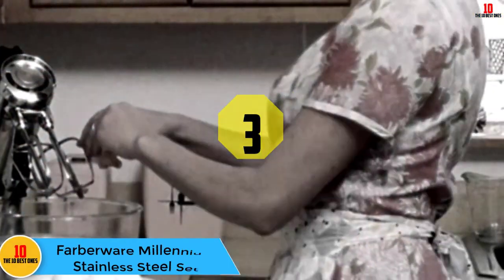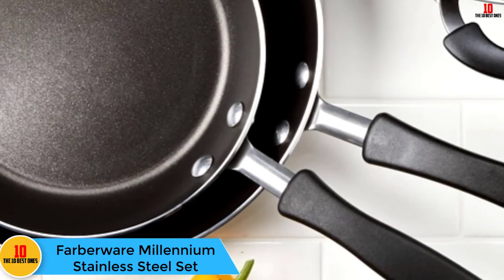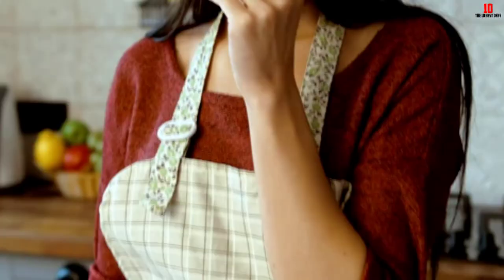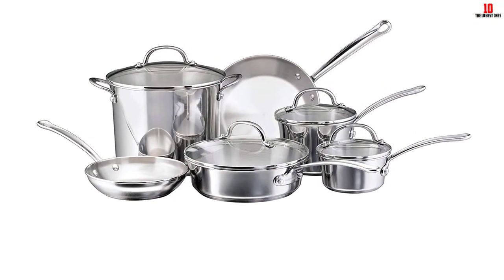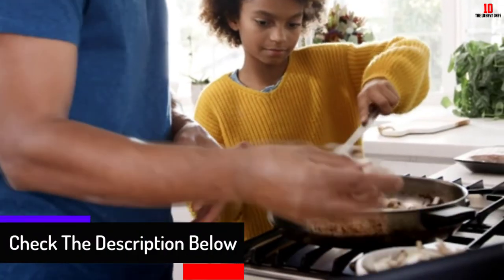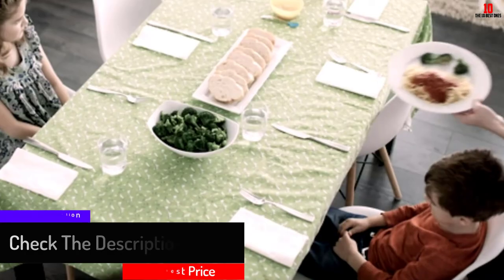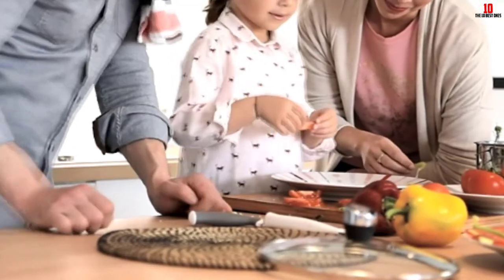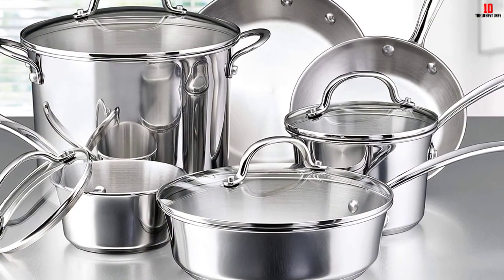At number 3, we have the Farberware Millennium Stainless Steel Set. Coming in both 10 and 12-piece sets with 6 feature variants, there is sure to be a Farberware Millennium Stainless Steel Cookware Set that meets your exact needs. General features include professionally styled polished stainless steel construction that gives a great finish and non-stick feature for easy servings and washing. Shaped after the gentle tulip, they look great yet are extremely durable. Dishwasher, oven, and broiler safe — even its glass lids can withstand heats up to 500 degrees Fahrenheit.